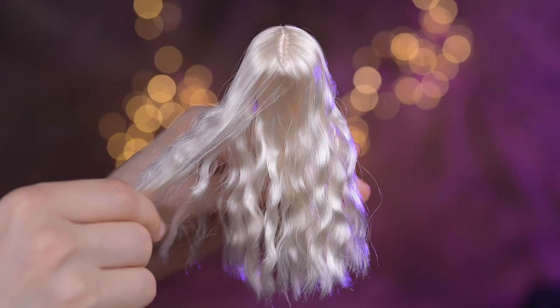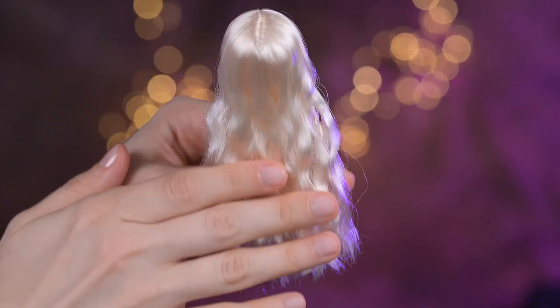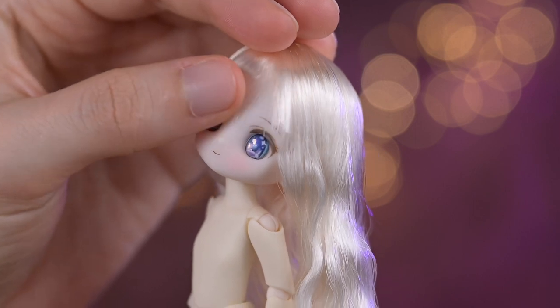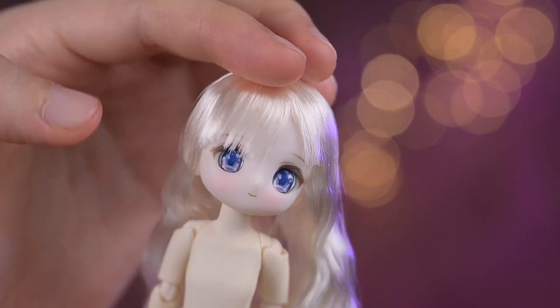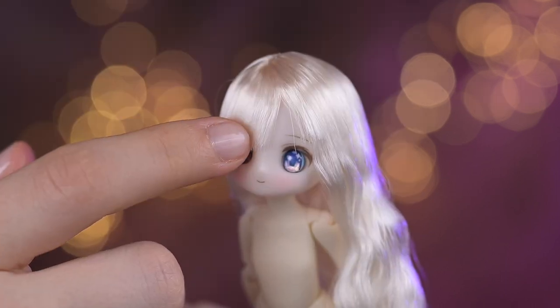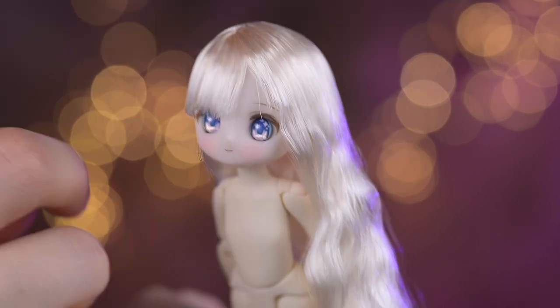The doll's hair is snow white, very long and wavy. The bangs are cut unevenly. Surprisingly, it even has a little parting on the side, the same as in the promo photos. Usually you need to style Asian doll's bangs yourself.